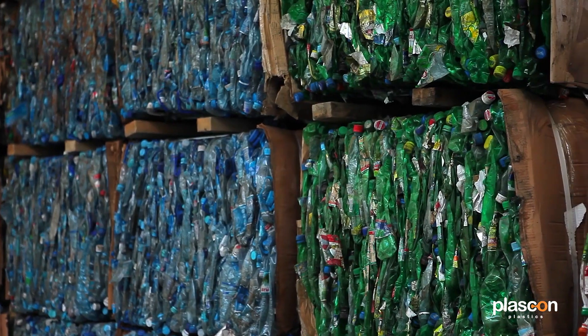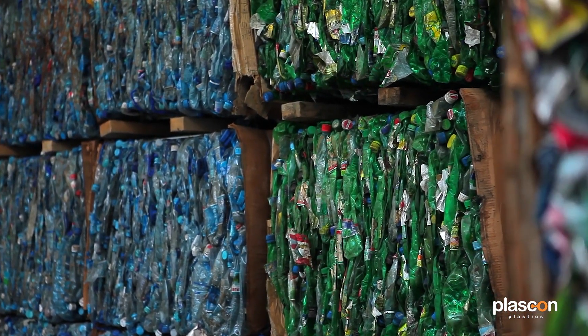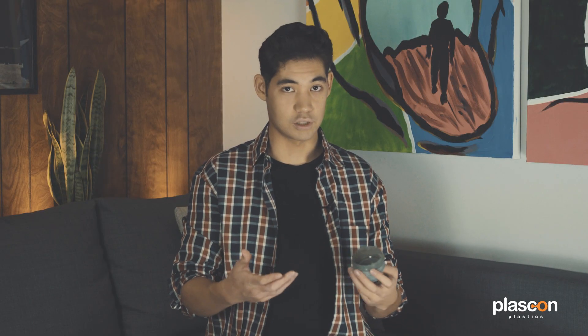PET may be a little more costly than other types of plastics, such as polypropylene, but it is easier to recycle and it is better for the environment. You can also buy PET pellets as recycled — so recycled PET — if you want to use post-consumer material.